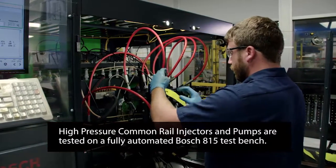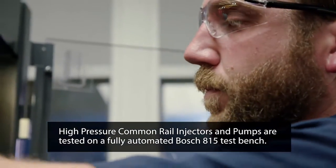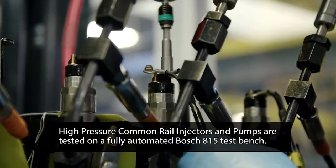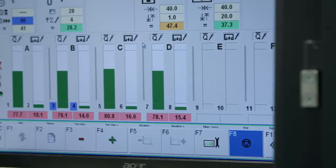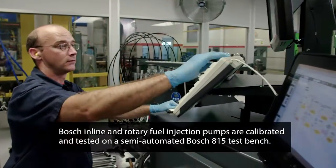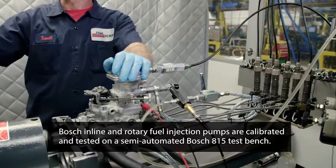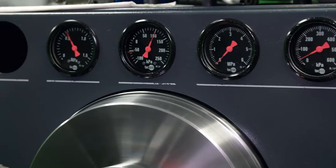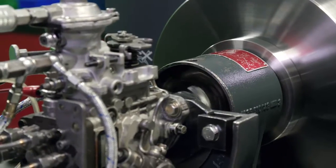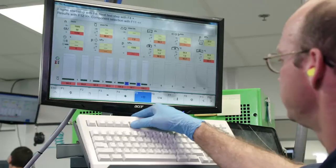High-pressure common rail injectors and pumps are tested on a fully automated Bosch 815 test bench. This machine is loaded with the OEM specifications designed to test the functionality and durability of these products. Bosch inline and rotary fuel injection pumps are calibrated and tested on a semi-automated Bosch 815 test bench. This machine is also equipped with OEM specifications, but offers the technician the flexibility to run pumps in manual mode for initial calibration and troubleshooting.